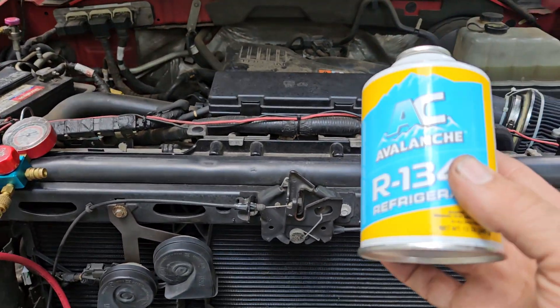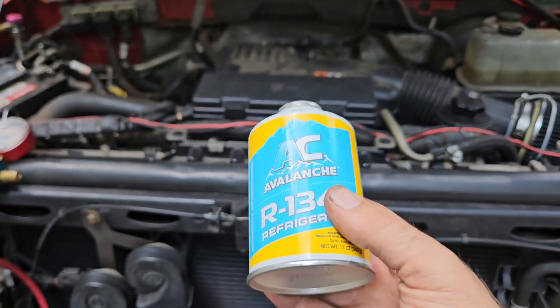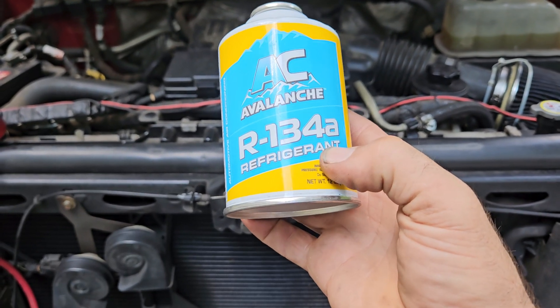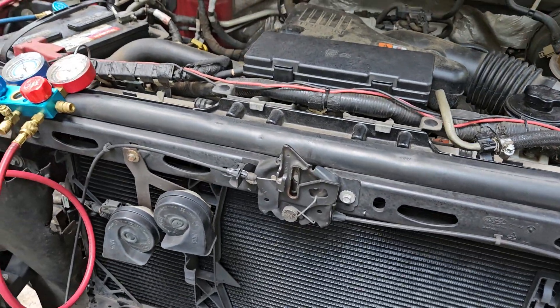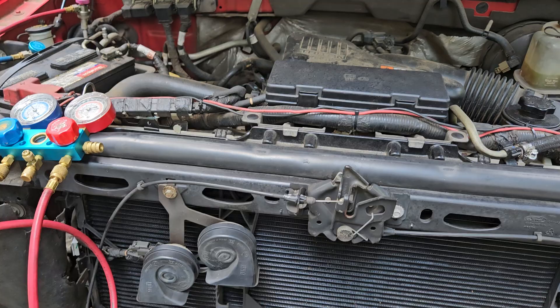AC needs refrigerant to work properly — 134a or 1234yf, whatever your system uses. It needs that to work properly.